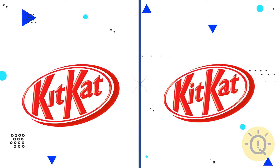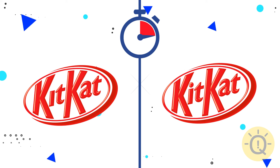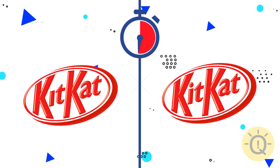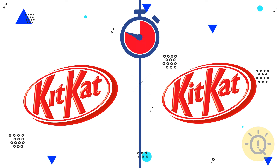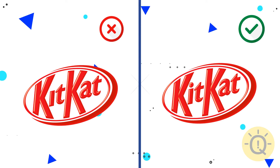Let's take a look at the KitKat logo. Any ideas? The correct logo is on the right.